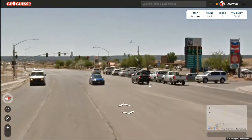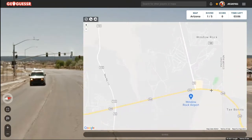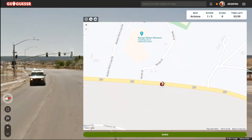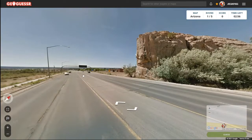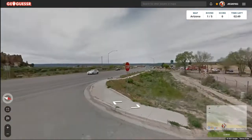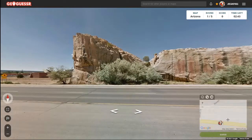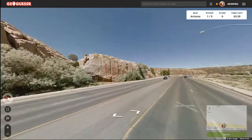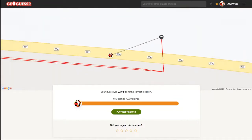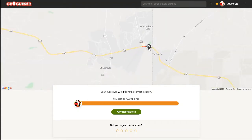So Ganado is straight ahead to the west and there's a place called Window Rock up here, so we're really close to the New Mexico border. That must be the Navajo Nation Museum I was seeing at the beginning. Let's confirm — yeah, that looks like the Navajo Nation Museum. That's going to be a tough guess to pinpoint, but I'll stick with where I'm at.